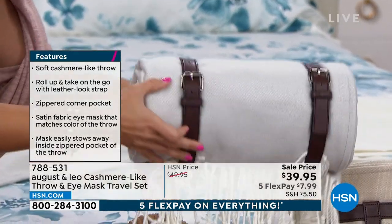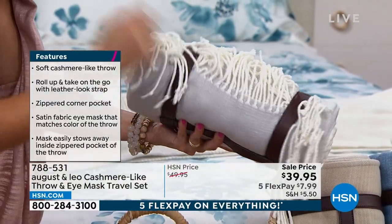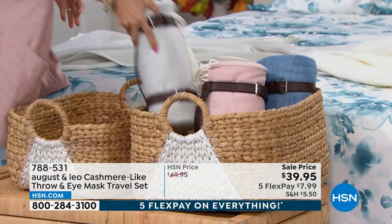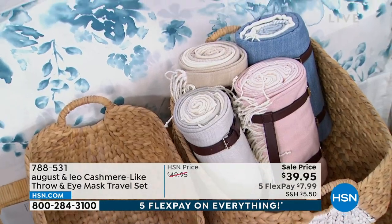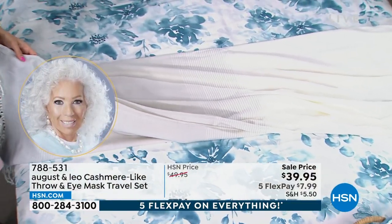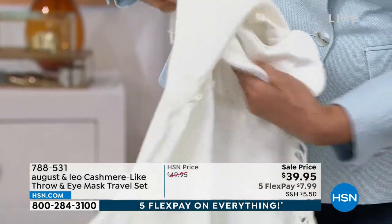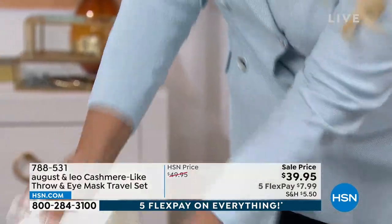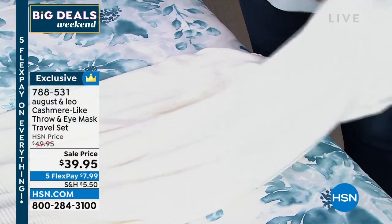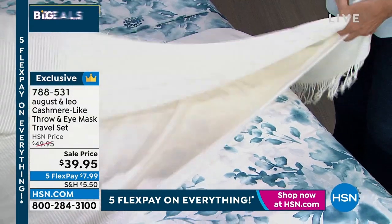Look how it rolls up — it comes with this leather-like handle. You should have these in your car. They're perfect for an airplane, great for a picnic, and perfect for the movies when it gets so cold in the theaters. Look at this little pocket — it zips open and you can store your eye mask there. So you don't have to worry about losing your eye mask at the movie theater. Juliana said it's finally an elegant way to bring a nice blanket on an airplane — you just slip it right over your carry-on suitcase.